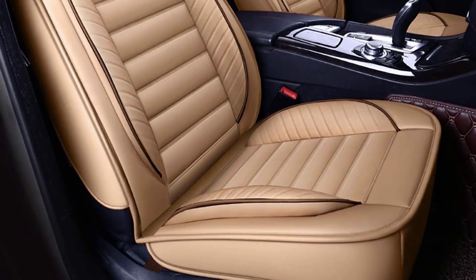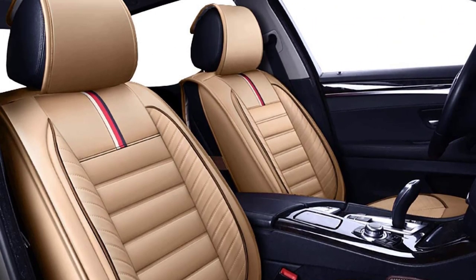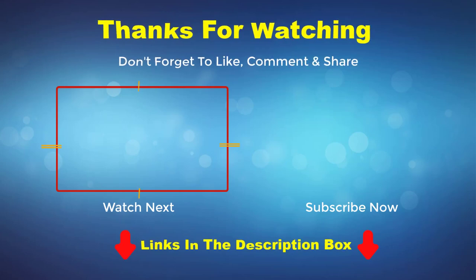The universal fit set is compatible with four-door sedans, SUVs, and trucks. For two-door coupes or pickup trucks, you can purchase front seat covers. Thank you for watching this video. If you enjoyed it, please subscribe to my channel. If you need more information or want to know the product price, check out my description box. For any questions, please comment below.